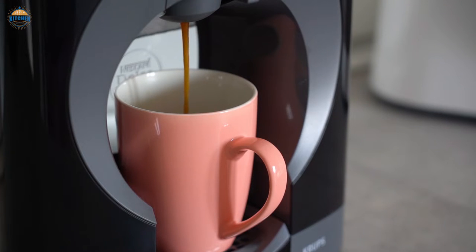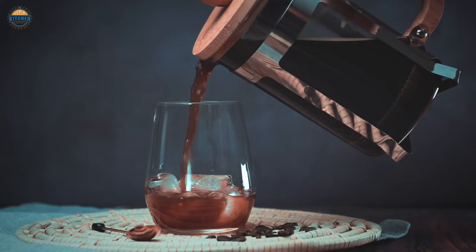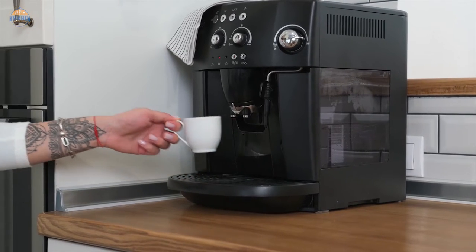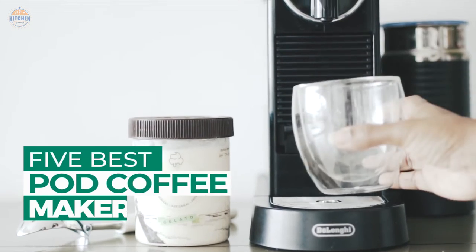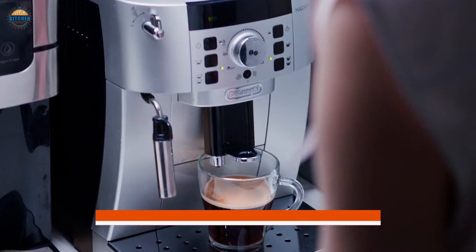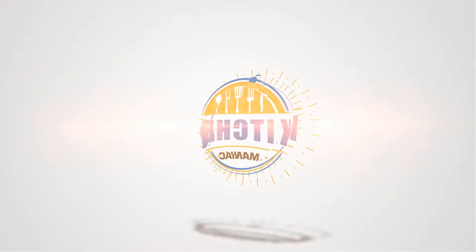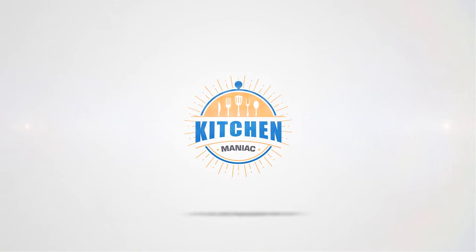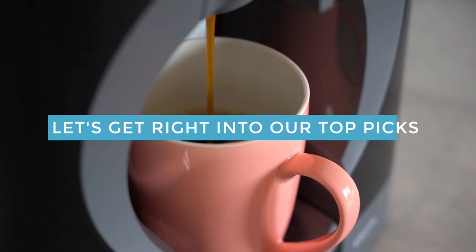Not only are these machines incredibly easy to use, but they also produce some of the best-tasting cups of coffee out there. Plus, they are great for small kitchens or apartments because they don't take up much space. After hours of research and taking expert advice, we have listed the top 5 best Pog Coffee Makers to help you choose the one that suits you perfectly. Links to the products mentioned in the video are in the description below. Let's get right into our top picks.